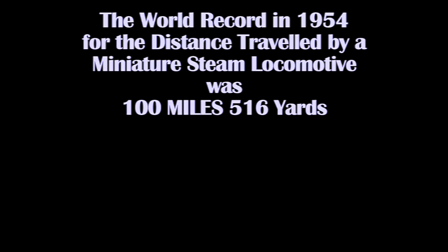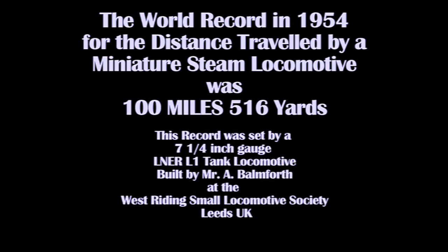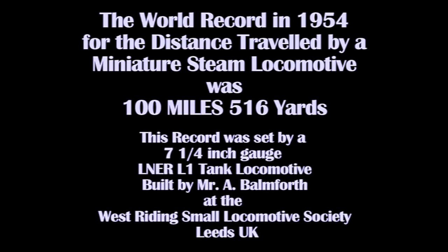Not only was the 70 mile record beaten — Albert Bamforth's L1 set the new world record. The world record in 1954 for distance travelled by a miniature steam locomotive was 100 miles and 516 yards. Thanks for watching and I hope you found it interesting.